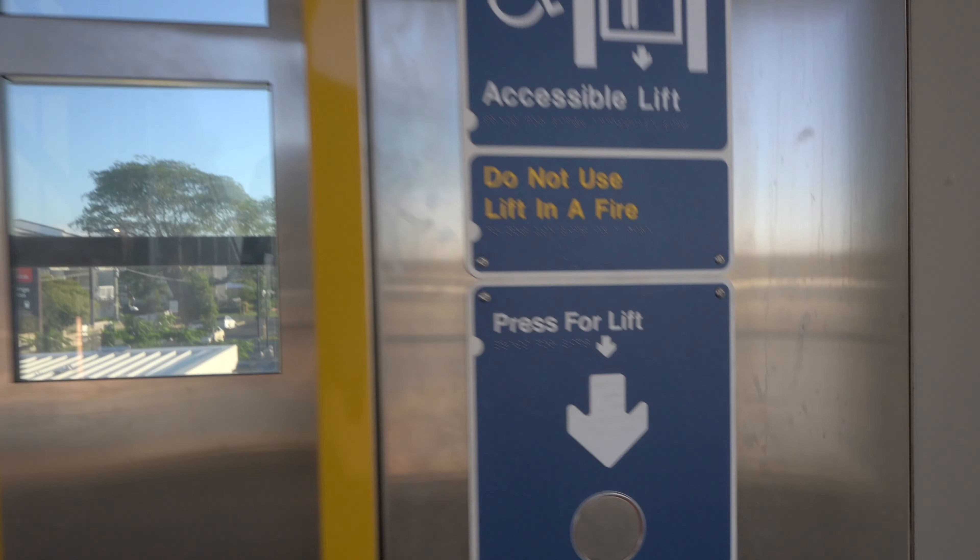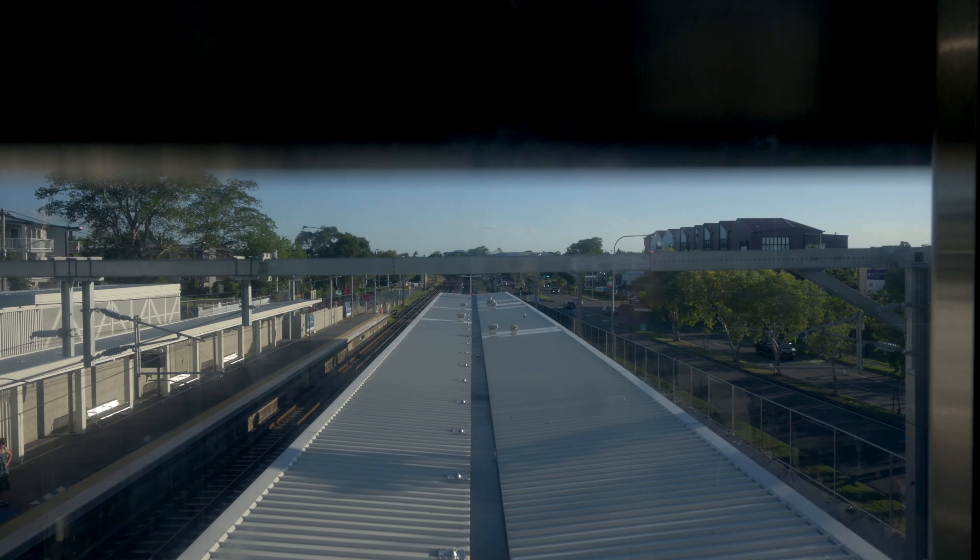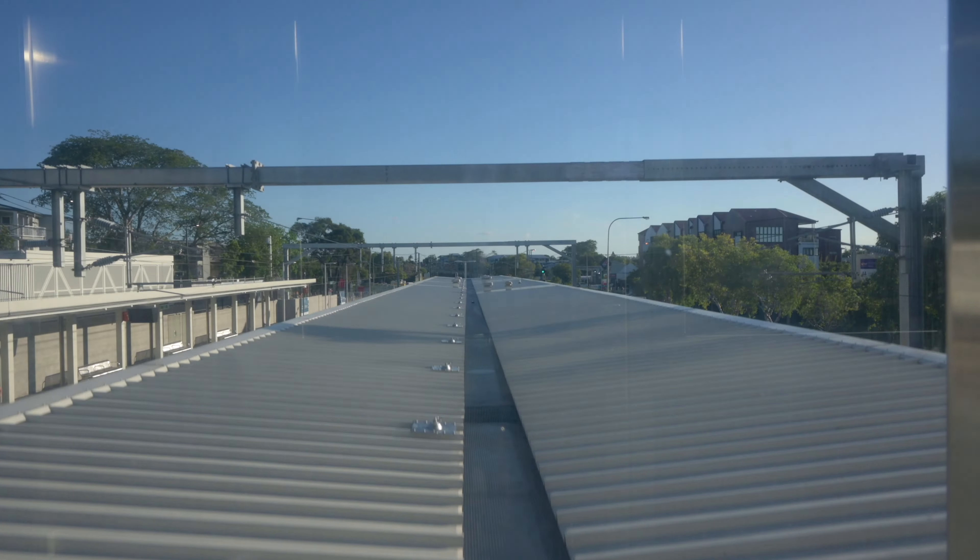Overall I think this is a huge improvement from the old station. Apart from being fully flat and much wider than the old overpass, it also gives good protection from the sun and rain. Of course the biggest improvement is for people with wheelchairs or with mobility impairments — the old station was completely inaccessible, but now there are lifts to every entrance and every platform.